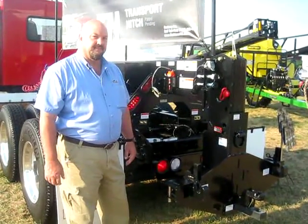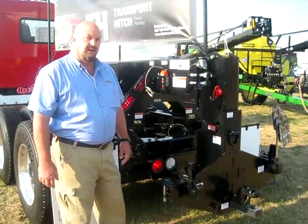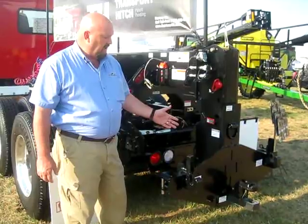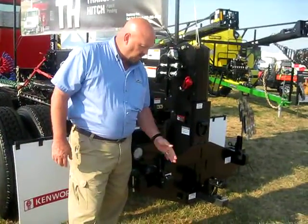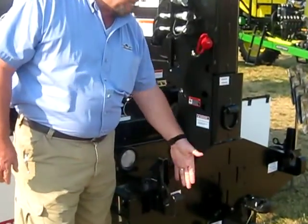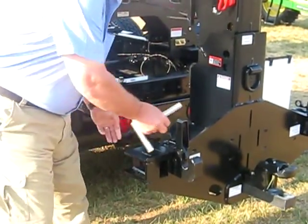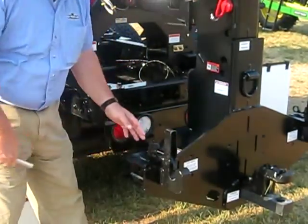We're here with Dave Benson with Bestway. He's going to tell us a little more about the Retriever Trailer Hitch System. The heart of this system is the lift mast assembly here, and we've got a quick hitch system that's category two position right now with these inner receivers, and we just move the pin and your receiver hook to the outer position.